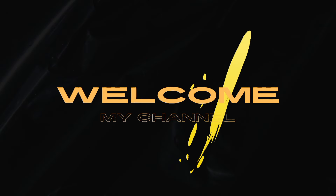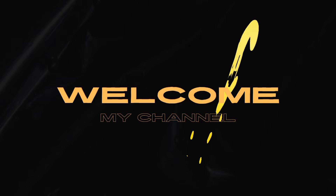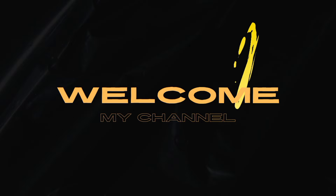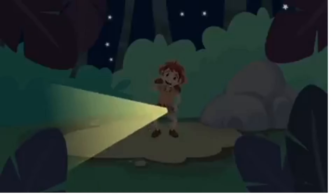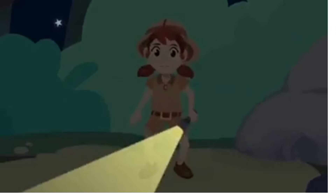Smile and Learn! Hello friends, do you like animals? I love them! Today we're going to learn about wild animals. I came out searching for them, but it's already night time. I'll use my torch to find them.